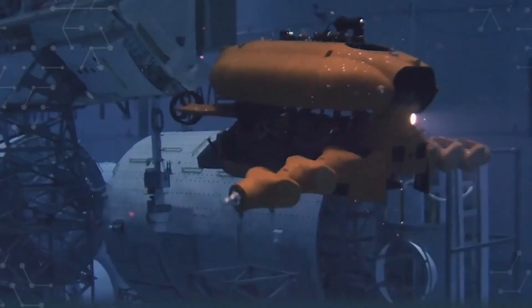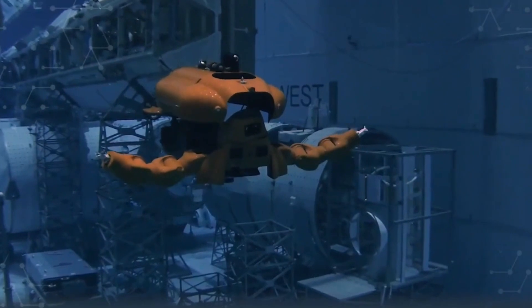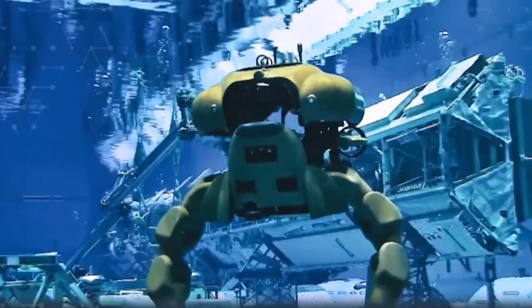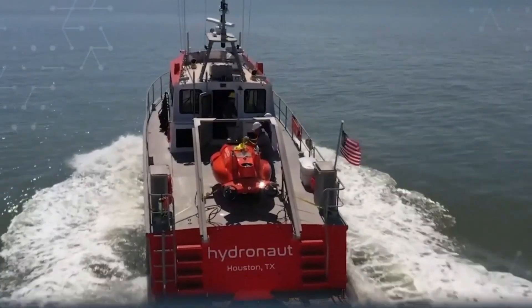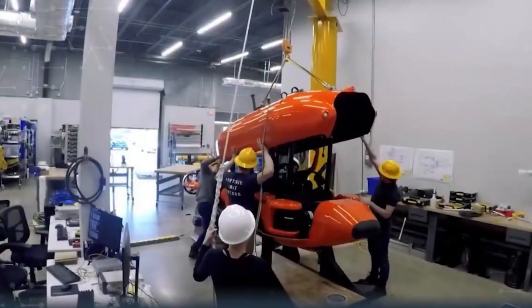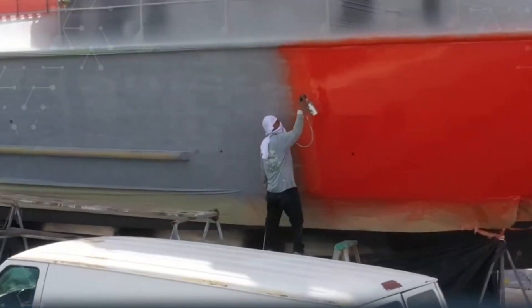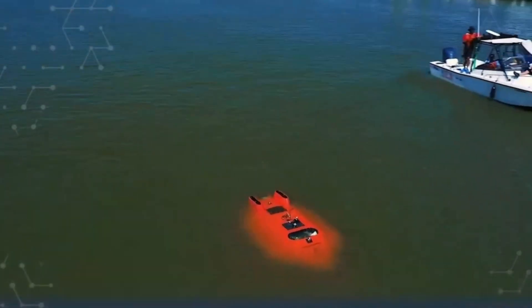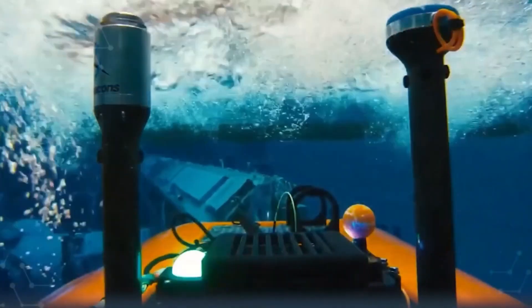The Aquanaut 2 can operate at depths up to 300 meters and has a maximum endurance of up to 60 hours depending on configuration. One of its most defining capabilities is its ability to operate in two separate modes: excursion and intervention. In excursion mode, the Aquanaut 2 is configured for long-range missions such as surveying or inspecting large areas of the seabed.